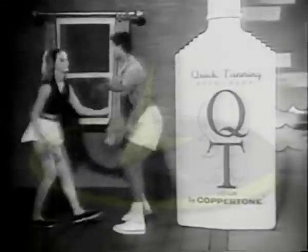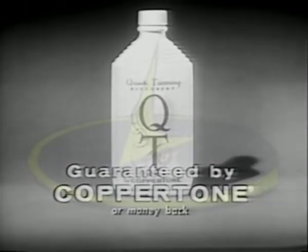Use QT in the sun, your tan becomes deeper, richer, helps prevent sunburn too. You get a quicker tan, a double tan, when you use QT, guaranteed by Coppertone.